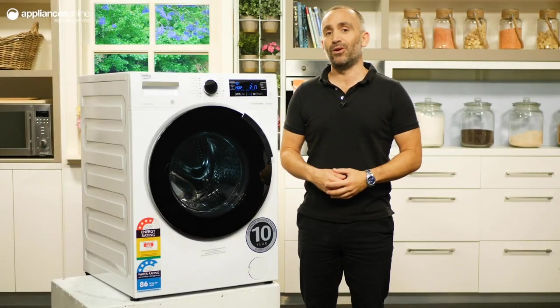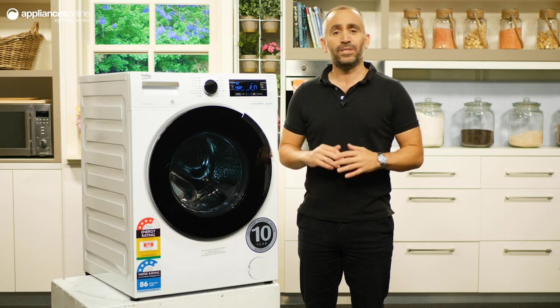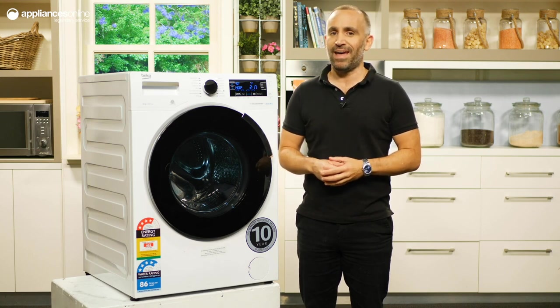This is the Beko 10 Kilo Frontload Washer, a feature-rich machine with autodose capability, which makes it a great laundry companion for larger households and families.